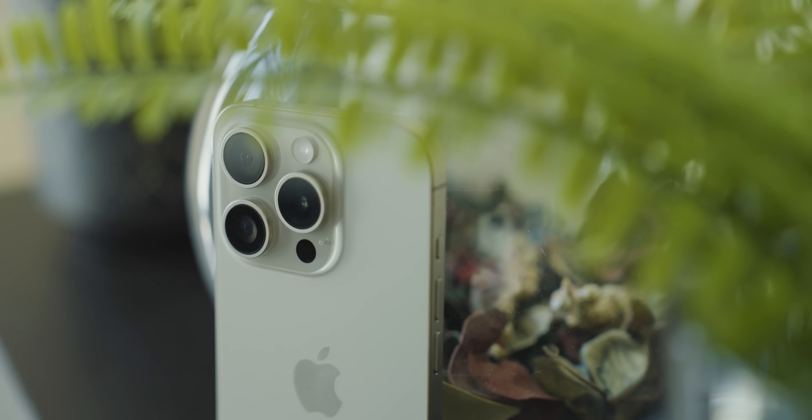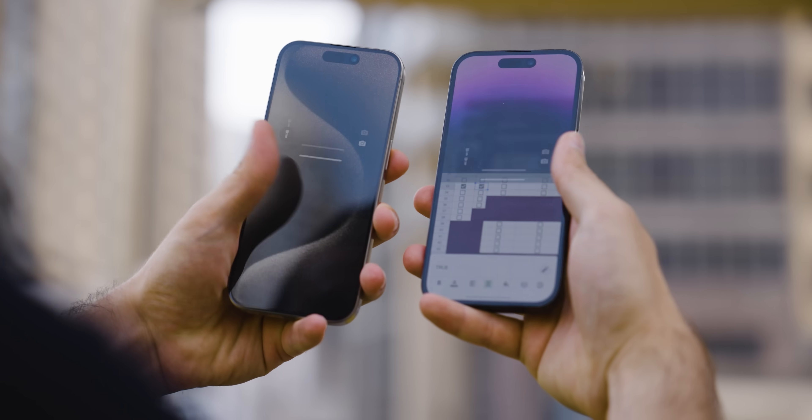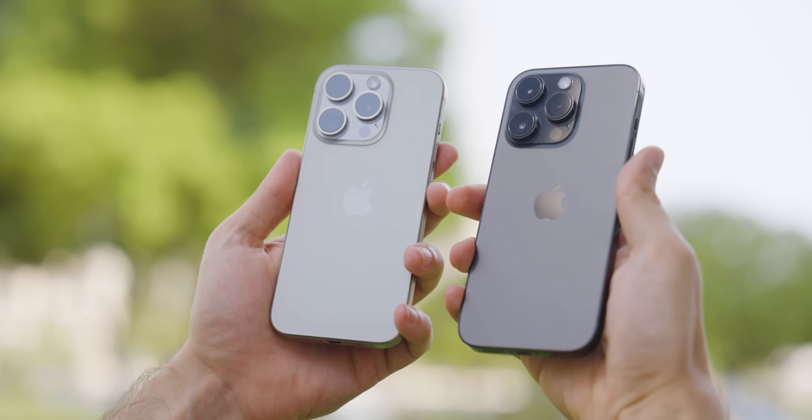But is it really that bad? I think I should start with some things that I definitely liked, because iPhone 15 Pro, after the 14 Pro, does feel like a different phone and the same phone at the same time.